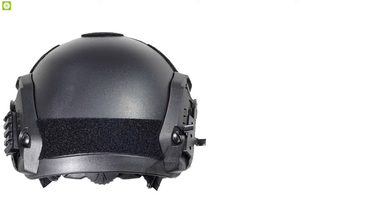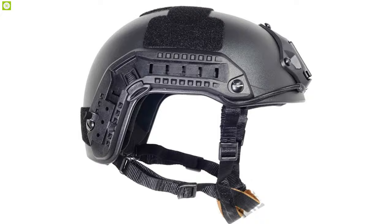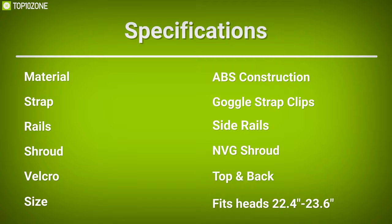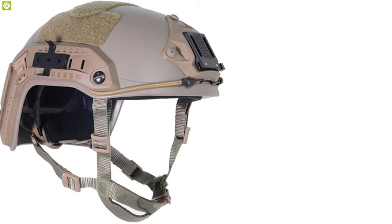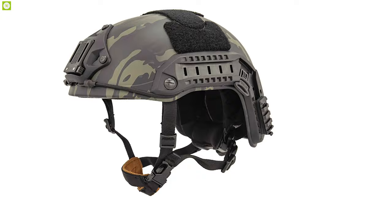It offers a rear adjustment dial knob which allows you to adjust the size of the helmet by simply turning the dial, so that you can wear your helmet with a tight and comfortable fit. The Lancer Tactical CA806 military tactical helmet is a great helmet for its affordable price tag and tons of features which will let you tackle any situation with ease.